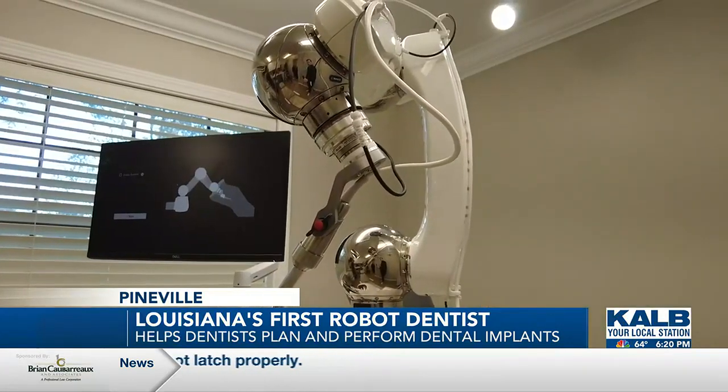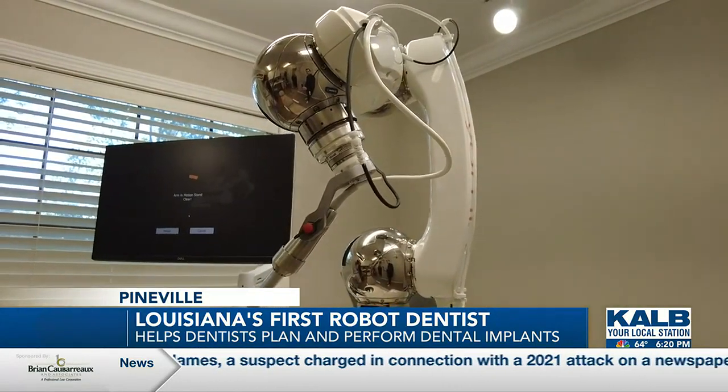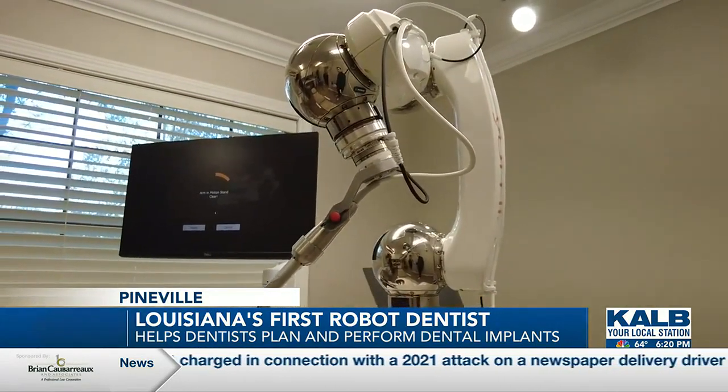The accuracy of the robot allows implants to be done in one office visit, sometimes in under an hour, and can even track and adapt to patient movements during the procedure.